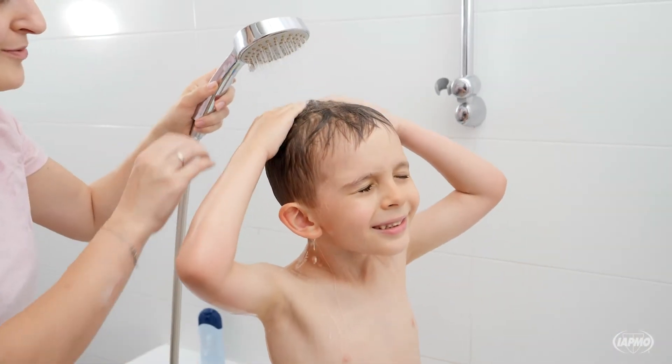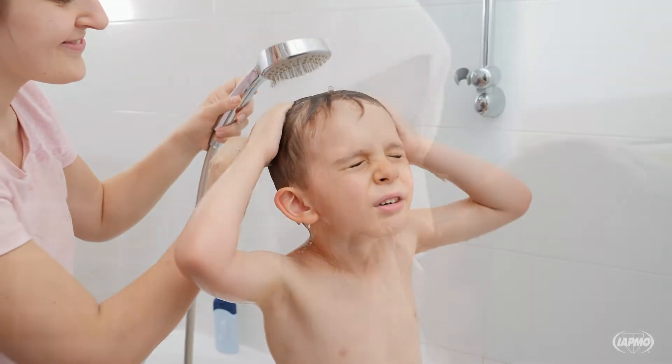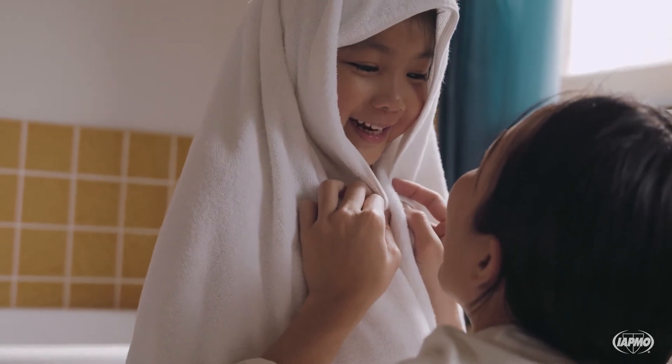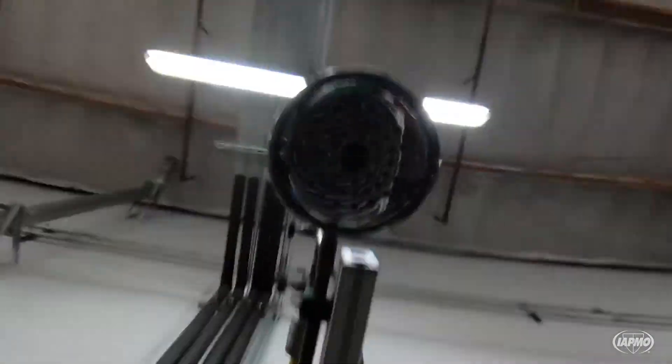On a national scale, if every home in the United States installed WaterSense labeled showerheads, we could save more than $2.9 billion in water utility bills and more than 260 billion gallons of water annually. In addition, we could avoid about $2.5 billion in energy costs for heating water.